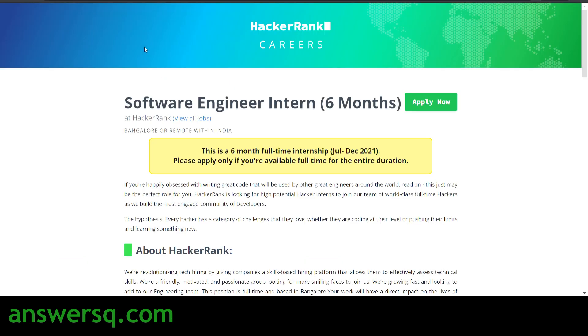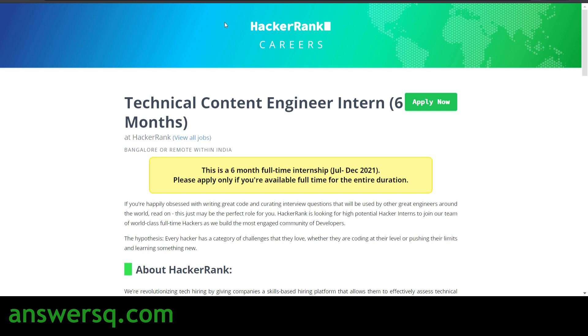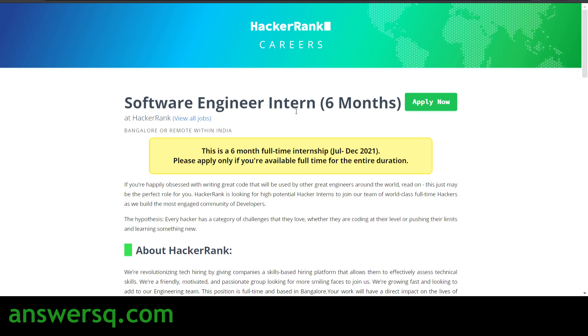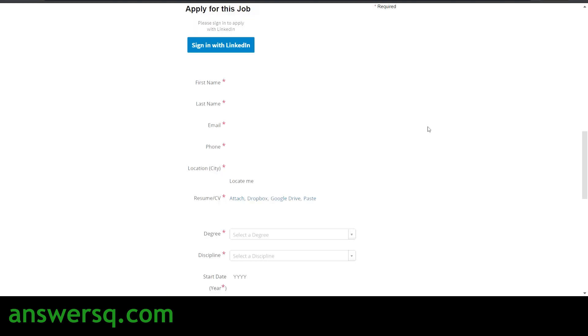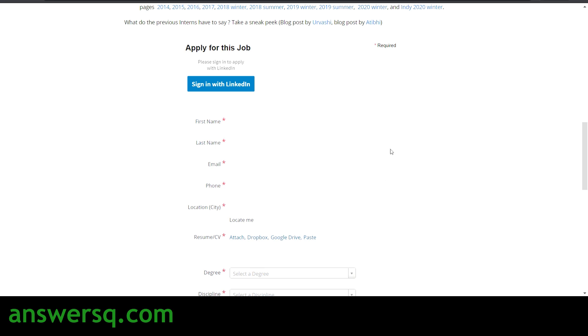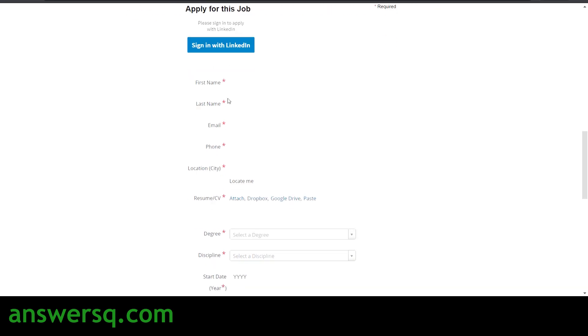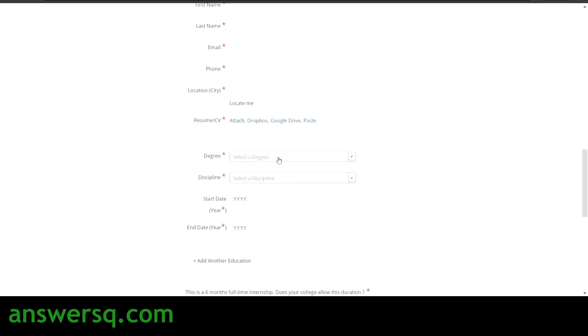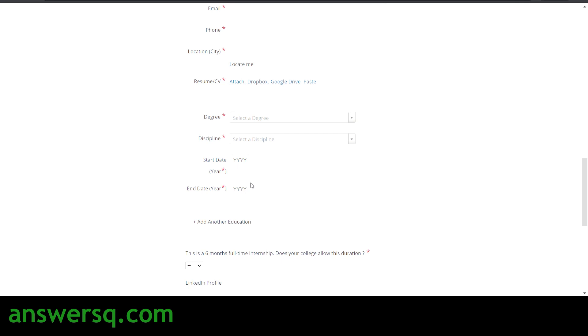Now let's see how to apply for the HackerRank internship, using the Software Engineer Intern as an example. Click on the 'Apply Now' button, which appears after each role title. You will be taken to an application form where you can fill in your details individually or sign in with your LinkedIn profile. You need to provide your first name, last name, email address, phone number, location, and upload your resume. Then select your degree, discipline, and the start and end date of your degree program.